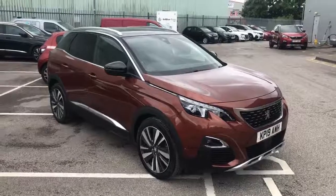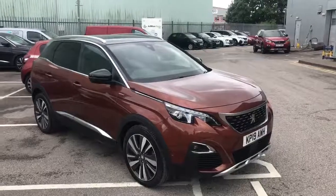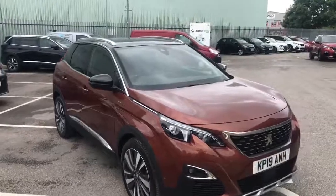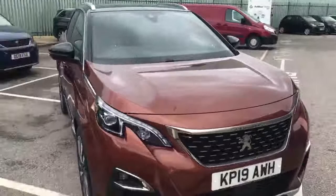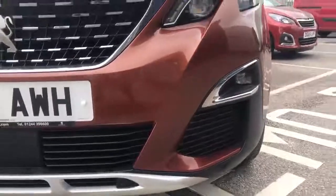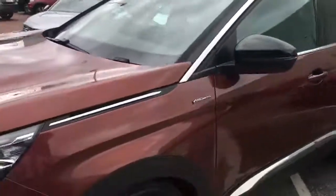Hi UK, my name's Billy from Swansway Chester Peugeot. Today I'm going to give you a quick tour of our stunning 2019 Peugeot 3008. This stunning model is a 1.5 GT Line Premium with 12,242 miles on the clock. It's a manual diesel engine and a 129 brake horsepower variant.